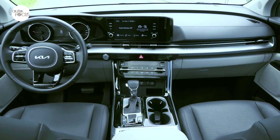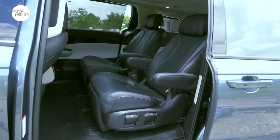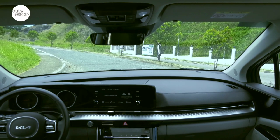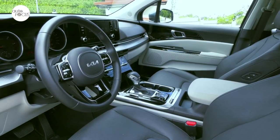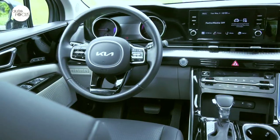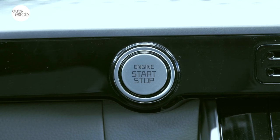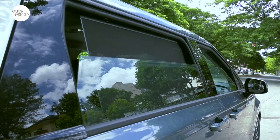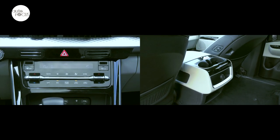Kia made it a point to retain all the things that owners liked in the past three generations of the Carnival — the roominess and comfort of a well-appointed cabin — while adding even more smart connectivity and modern convenience features. Both variants got smart keyless entry, push-button start, and remote start, along with central door locks with auto-locking function, power windows with auto-up-down safety function, and a front and rear three-zone air conditioning system.